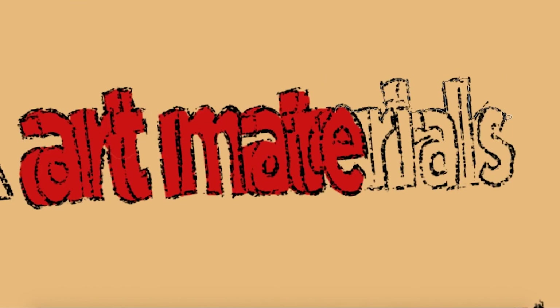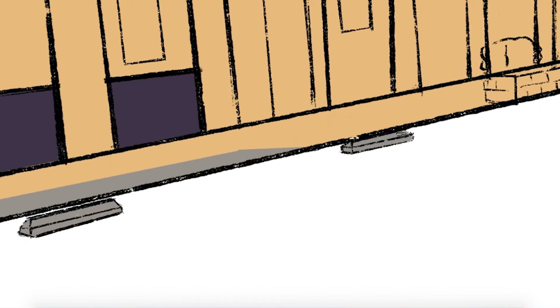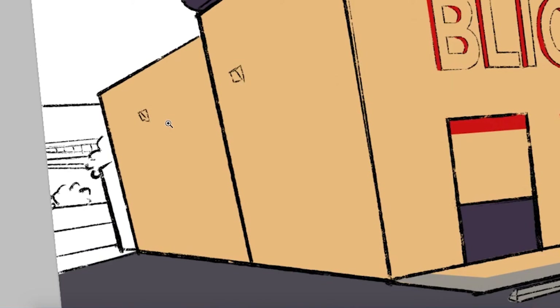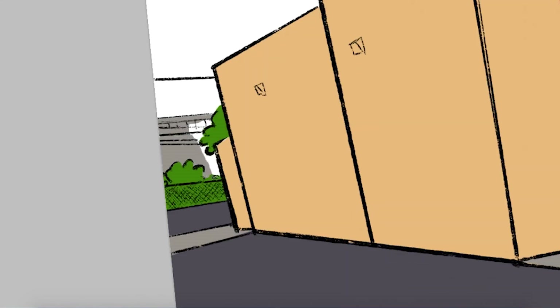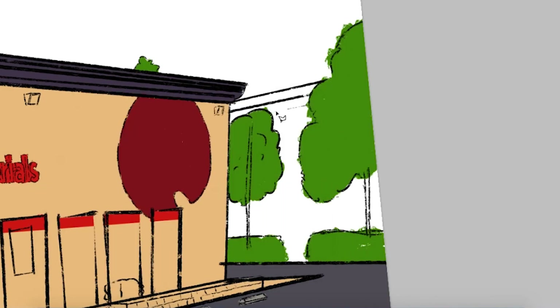For this one I was inspired by Into the Spider-Verse, the way that they colored it and kind of giving that comic book slash manga style with the whole halftone stuff. But yeah, I went a little crazy and I used the halftone brushes by Kyle Webster to get that look. I don't know if I used them correctly, but you know, it's art.